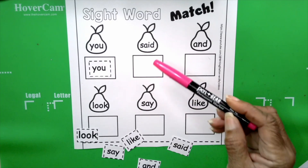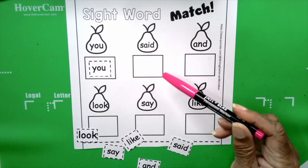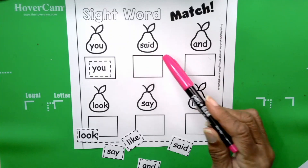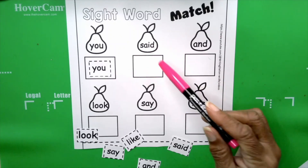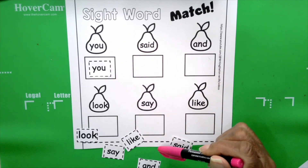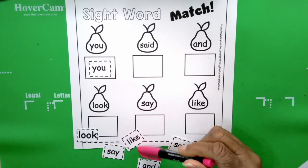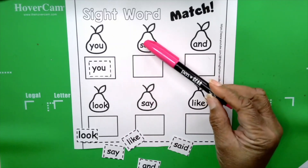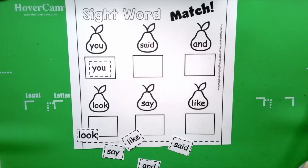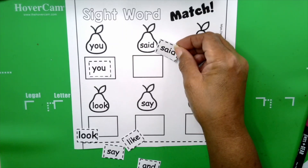The next word is said. Said. Your turn: said. How do you spell said? S-A-I-D. Exactly. What's the beginning sound for said? Take a look at your words. Do we have a word at the bottom — one of our cutout words — that matches S-A-I-D, that matches the letters in the word? Yes, here it is: said. S-A-I-D. Said.